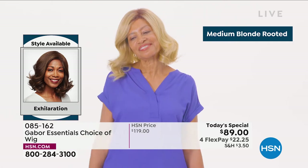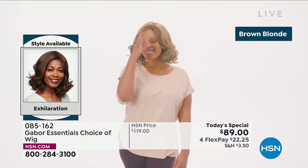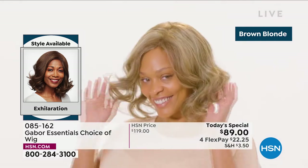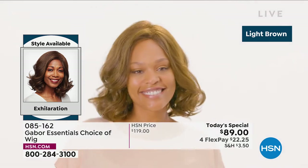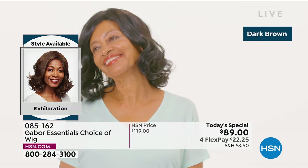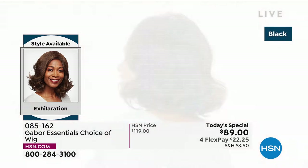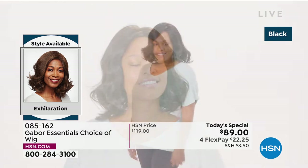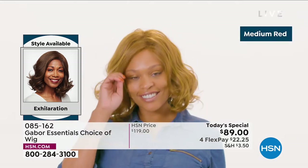One of your favorite brands is Gabor — look at this new style in the Exhilaration. I mean, this is confidence. We're showing you the different colors. That medium blonde rooted is so beautiful. I love how natural that brown blonde looks. Even the dark brown and the black have 7 to 11 different shades; that's what makes it look so natural, so believable.